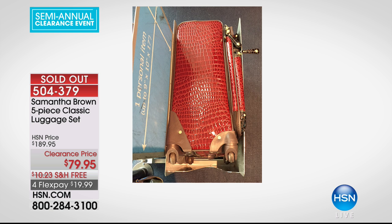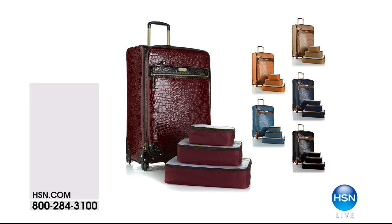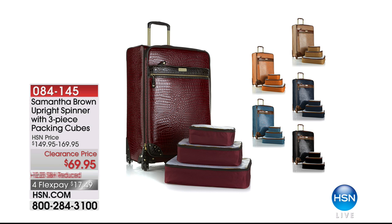It's gone — but stay on the phone. If you're on the line right now, we've got you. You are counted. Do not hang up. That one went so quickly — it's a great set. But we do have more amazing items on clearance from Samantha Brown, and we're going to move right into our next one.